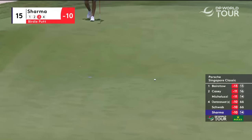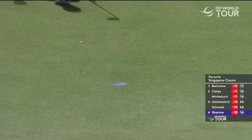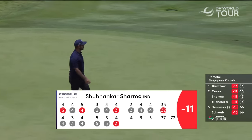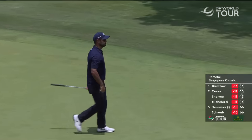Sharma at the 15th. He's given that a bit of a hit, but it's found the bottom of the hole. He moves up into a tie for second. Good round today — no drop shots, not as windy as it has been in the afternoon like the last two days.